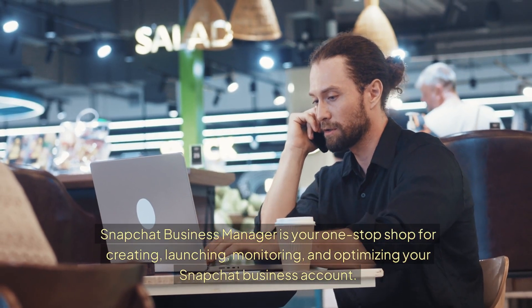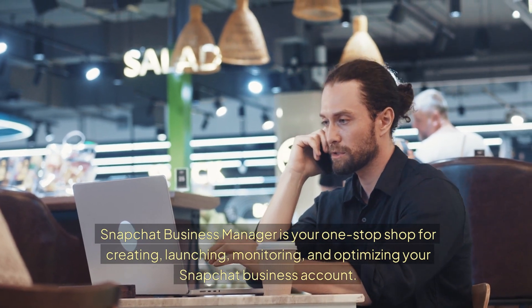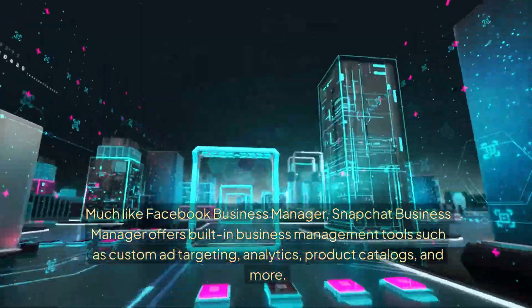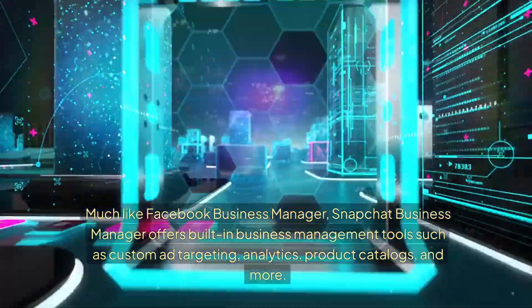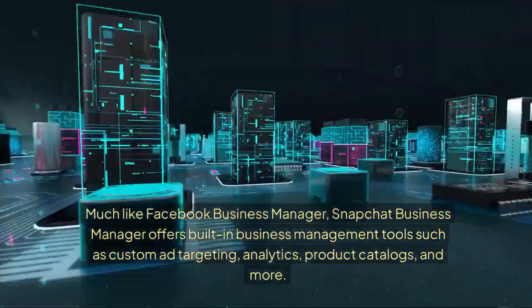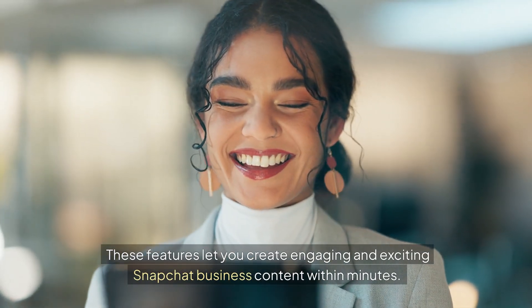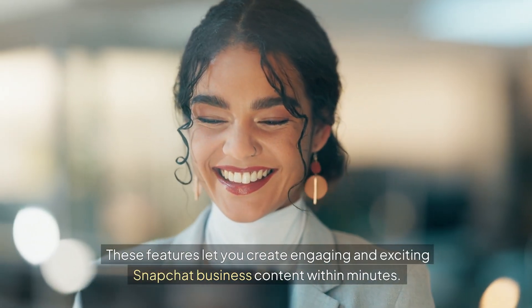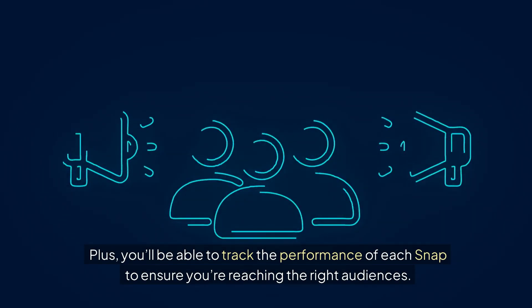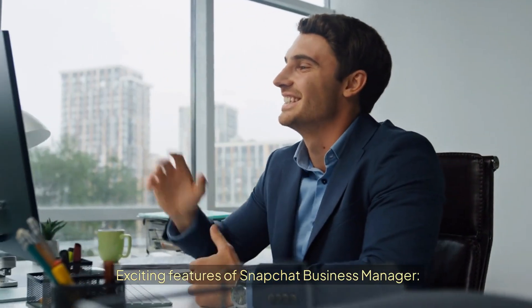Snapchat Business Manager is your one-stop shop for creating, launching, monitoring, and optimizing your Snapchat business account. Much like Facebook Business Manager, it offers built-in tools such as custom ad targeting, analytics, product catalogs, and more. These features let you create engaging Snapchat business content within minutes, and you'll be able to track the performance of each snap to ensure you're reaching the right audiences.